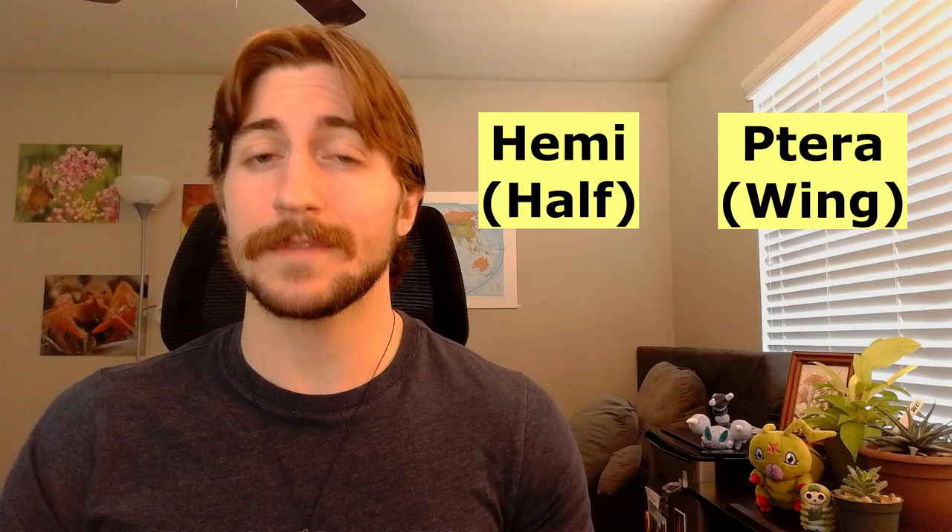And as you might have suspected, this is actually where their name comes from. Hemi means half, and ptera means wing, so Hemiptera means half-wing. Consequently, hemilytra means half-elytra. You'll find these on stink bugs, assassin bugs, leaf-footed bugs, and a whole lot more.